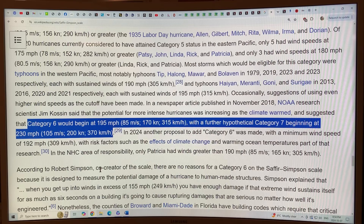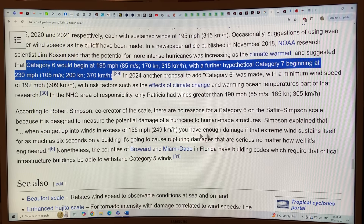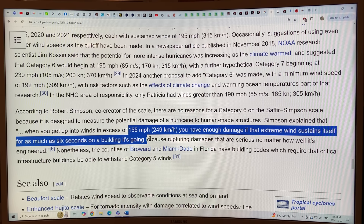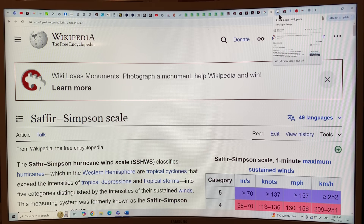If we bring in Category 6 at 180 mph, we should also bring in a Category 7 at say 200 mph. When you get winds in excess of 155 mph, if that extreme wind sustains itself for as much as six seconds on a building, it's going to destroy the building. These numbers are all sustained winds for one minute. Lots to think about, and I'll talk about storm surge in a bit.